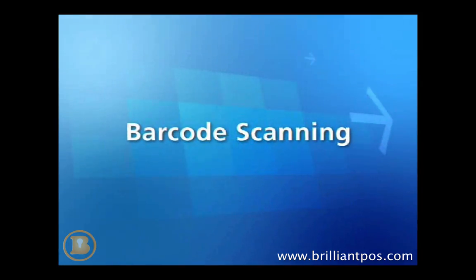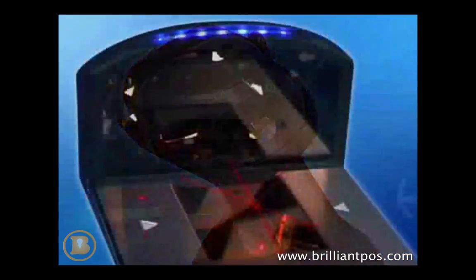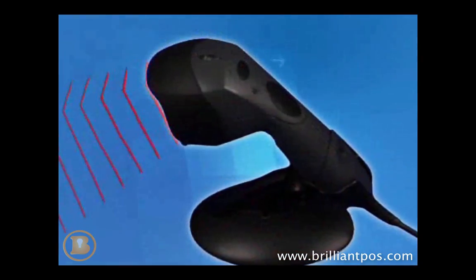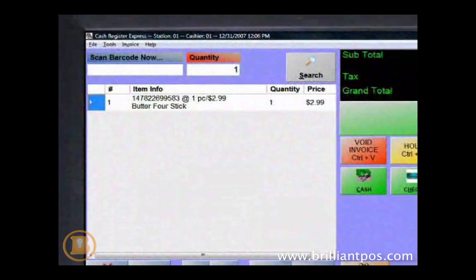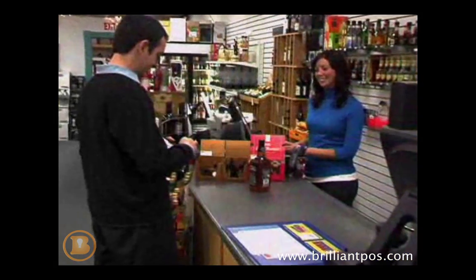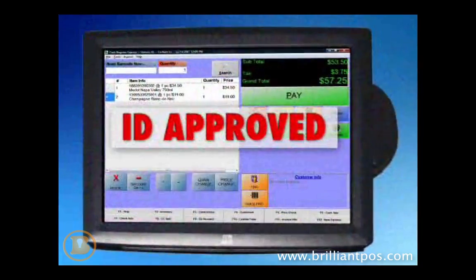Scanning an item's barcode is the most efficient and accurate way to sell it, with the use of a best-of-breed barcode scanner such as the MetroLogic Fusion. An item is quickly scanned and rung onto the transaction. In addition, you can scan a license using a MetroLogic imaging scanner to display the customer's age on the screen, mitigating the risk of selling sensitive products to a minor.